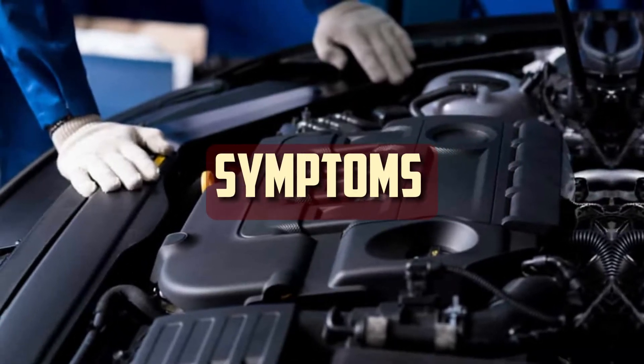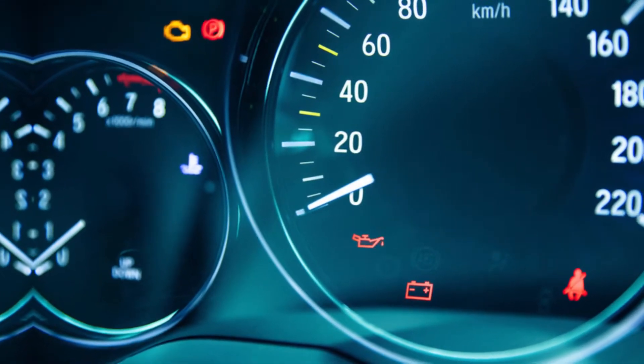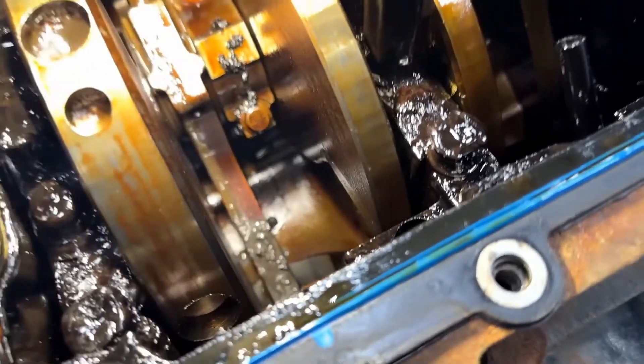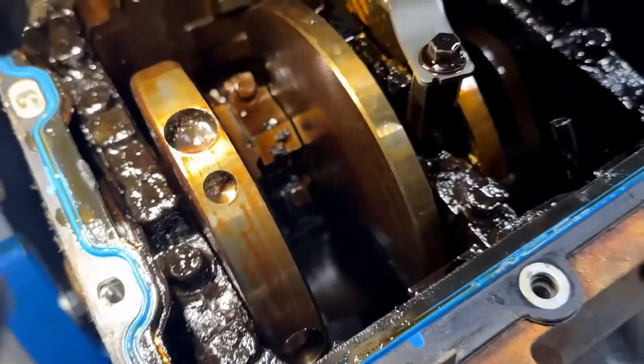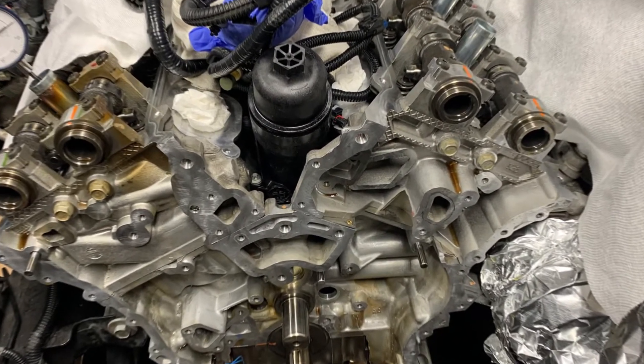A noisy engine or a low oil pressure light on your dashboard are the most typical signs of engine sludge. Engine sludge is not only disgusting but it can have some very negative consequences. The oil can clog pipes, such as the oil pump pickup screen, when the sludge gets thick. Oil starvation results from this obstruction.